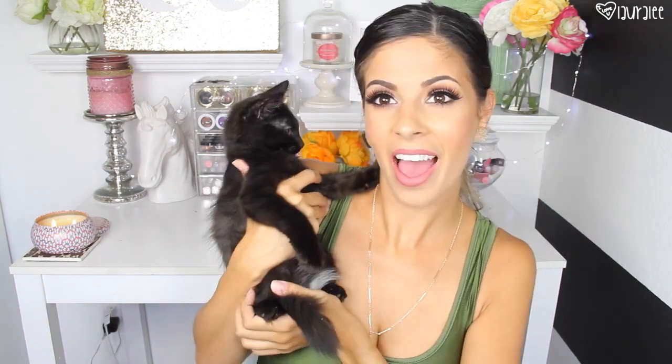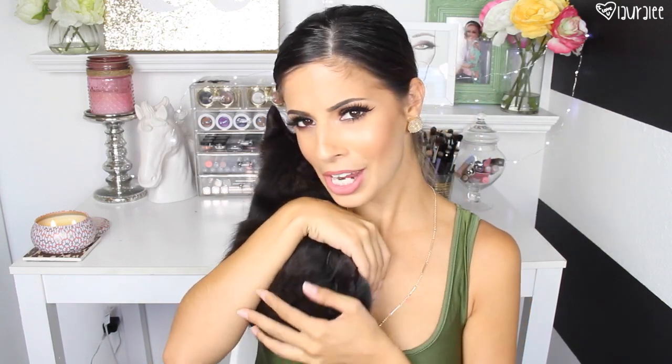Before we start the video, can we just talk about this little cuteness? We adopted a new baby kitten from the animal shelter, and we don't know what the name is yet, but we'll know soon. You guys tweeted me some awesome names, so I'm looking over them right now. But this is my new little baby, and I love him. Anyways, back to the makeup.